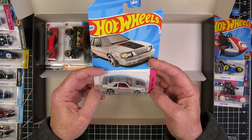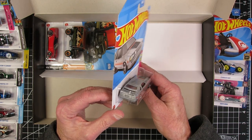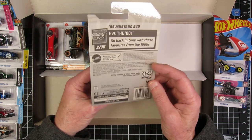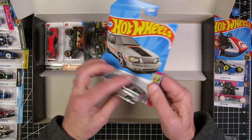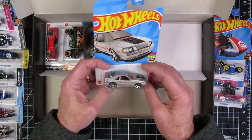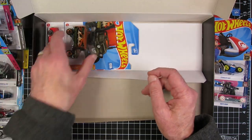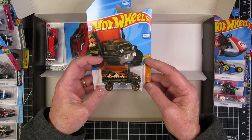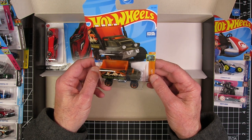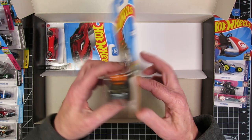The 84 Mustang SVO — that's the old Fox body. I had a 2000 Mustang. And while I love Mustangs, this body style I never was a huge fan of, basically because I had a relative that had one and it had absolutely no power. The Baja Hauler — that's obviously just dying to be gas landed. That thing needs different wheels, bigger wheels. It needs something.